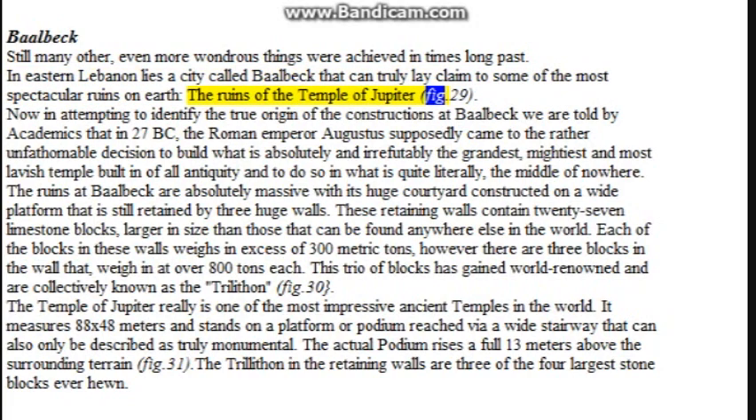The ruins of the Temple of Jupiter. In attempting to identify the true origin of the constructions at Baalbek, we are told by academics that in 27 BC, the Roman Emperor Augustus supposedly decided to build the grandest, mightiest and most lavish temple of all antiquity in what is quite literally the middle of nowhere. The ruins are absolutely massive, with its huge courtyard on a wide platform retained by three huge walls containing 27 limestone blocks larger than those found anywhere else in the world. Each block weighs in excess of 300 metric tons, however three blocks in the wall weigh over 800 tons each — collectively known as the Trilithon.